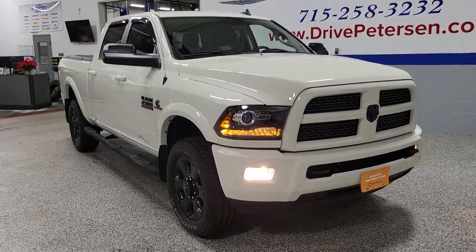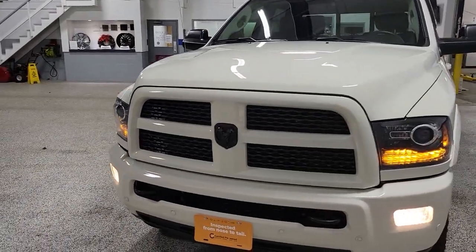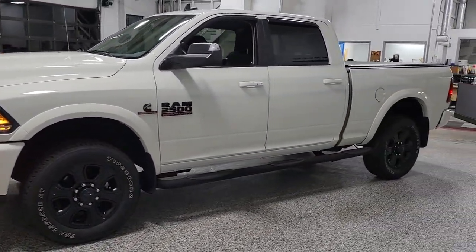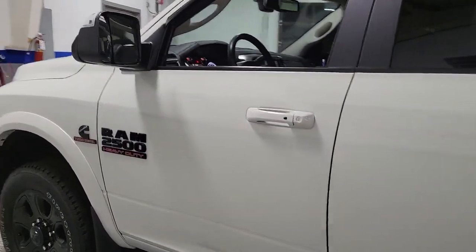You're gonna love the 2016 Ram 2500. This vehicle is an outstanding buy with fewer than 60,000 miles on the odometer. The Ram 2500 has what it takes to get the big jobs done right.